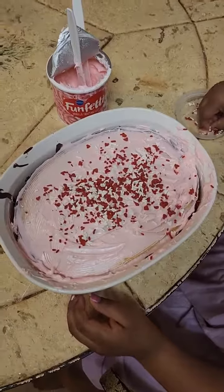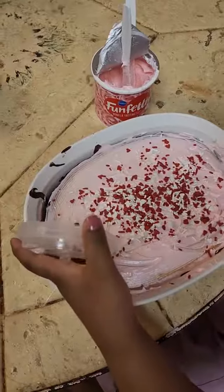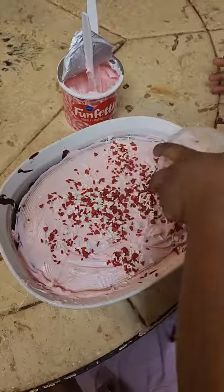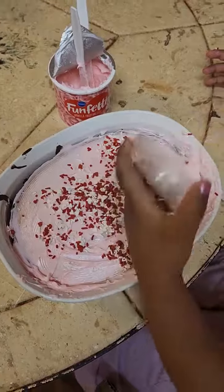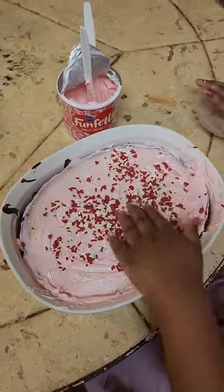Can you sprinkle some on this side of it? Okay, you're going to make sure it's sprinkled evenly. We wrote out a sprinkle. Okay, that's all. Yeah, thank you, thank you, thank you.